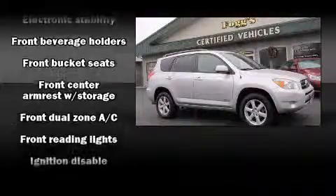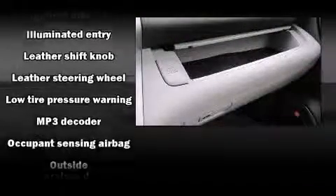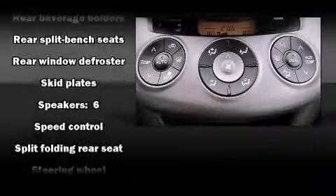Toyota ensures the safety and security of its passengers with dual front impact airbags with occupant sensing, head curtain airbags, traction control, a panic alarm, and four-wheel disc brakes with ABS. Brake assist technology provides extra pressure when applying the brakes. It also arrives with a Carfax history report.